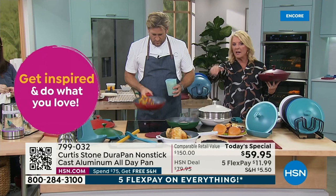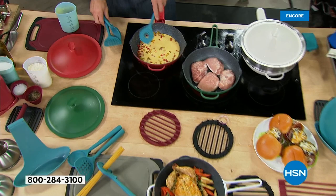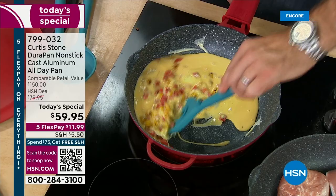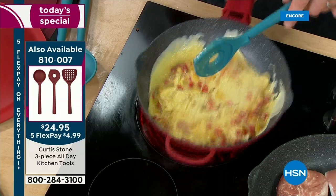I've thrown some eggs into some peppers — these are my three-piece utensils with those gorgeous little notches. Just to prove that nothing sticks to the DuraPan — I've designed the utensil so it gets into all the corners of this pan. I can turn this into a gorgeous omelette or do a scramble. Let me take some parmesan and throw it in there.